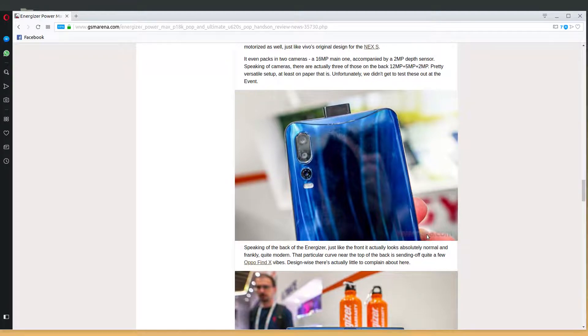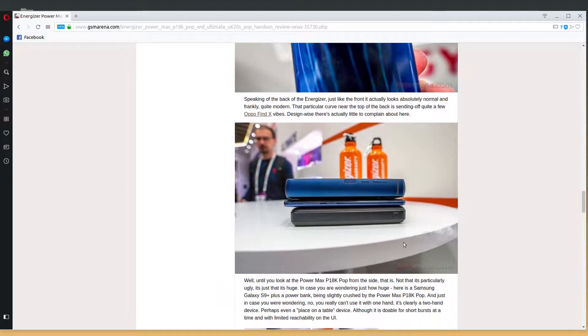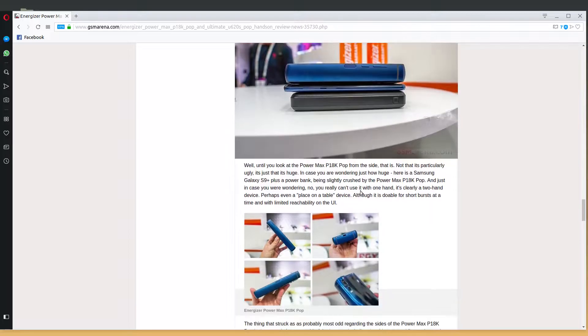The back of the Energizer actually looks quite normal. There's a comparison here — there's the phone at the top, there's a Galaxy S9, and there's a power bank at the bottom. Look at the Galaxy S phone — it's like, get that little Mickey Mouse phone out of here. Now that's a battery. That's a proper battery for a phone.